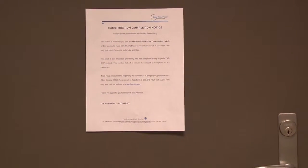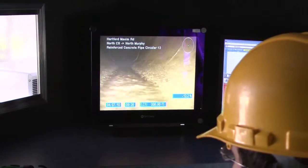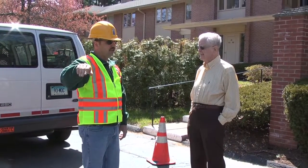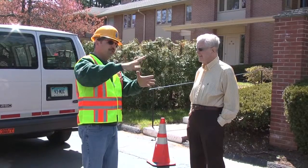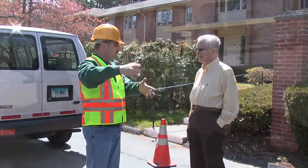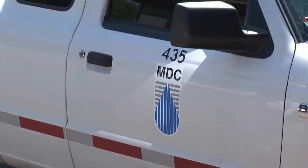Customers will be notified as soon as they can resume normal water usage. After the work is completed, MDC inspectors will verify that the project was performed according to specifications. It is important to note that all contractors and inspection personnel will wear uniforms and carry official identification badges. Vehicles will also be prominently marked with the MDC logo.